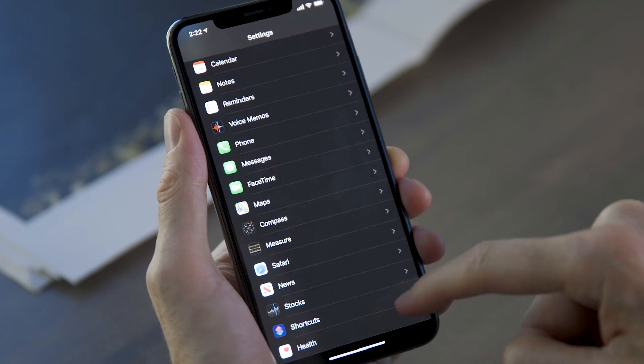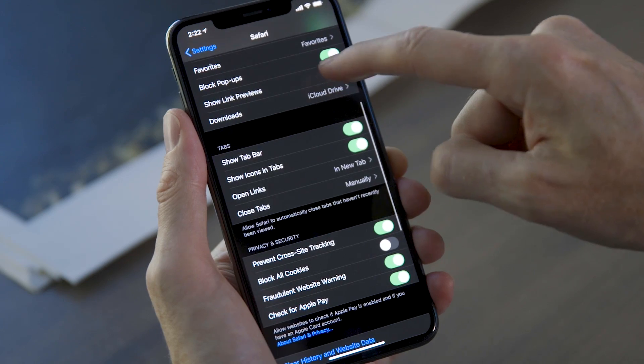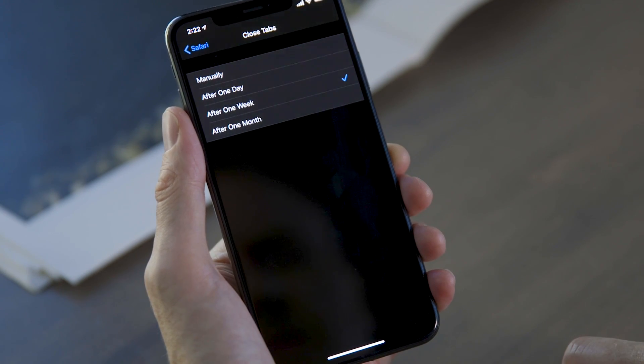That's why I love this new option in Settings to automatically close Safari tabs after one day, one week, or one month. I set mine to one week because sometimes you do need to go back to an old tab, but it really helped me get a handle on that massive stack of open tabs.